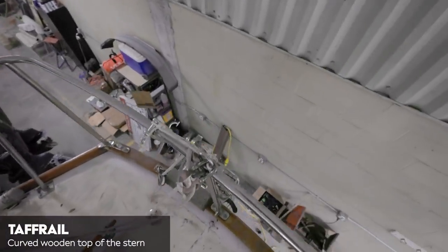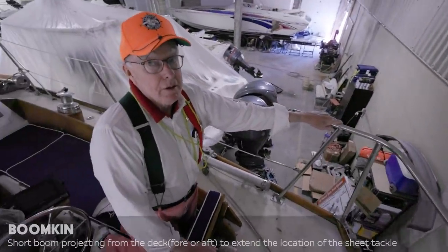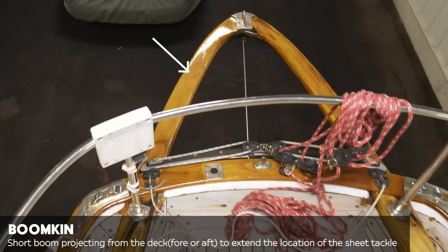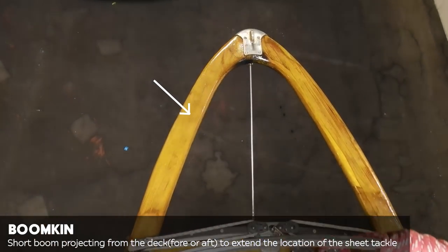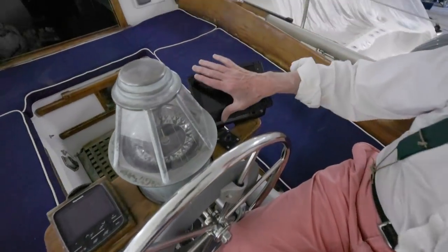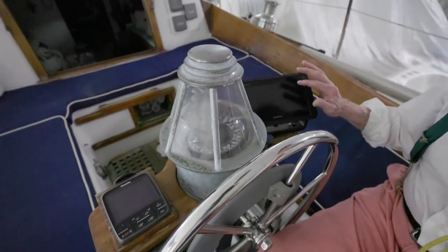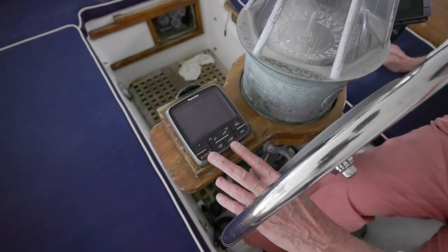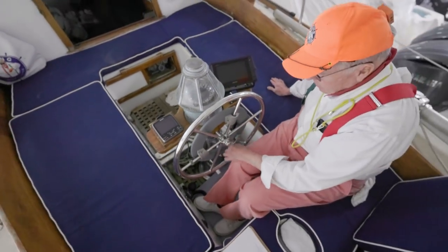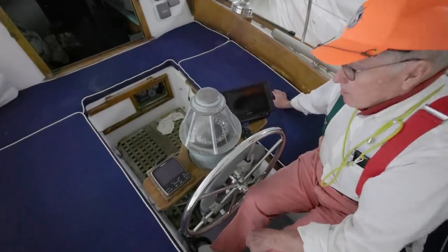One thing we didn't have that they have on this particular boat is a drop-down ladder. And you know what we're missing that we had on the PB? There's no boomkin — we like a boomkin. This wheel brings back memories. On the PB we had the same thing except it was bigger. He's got his navigation stuff, his electronic navigation — nice size. This is a Garmin mapping tool. Over here on this side he's got his autopilot, and the wheel on the inside controls it. I love this compass.